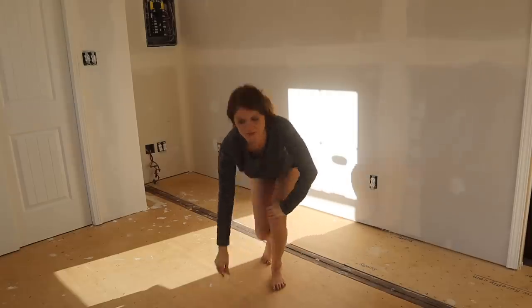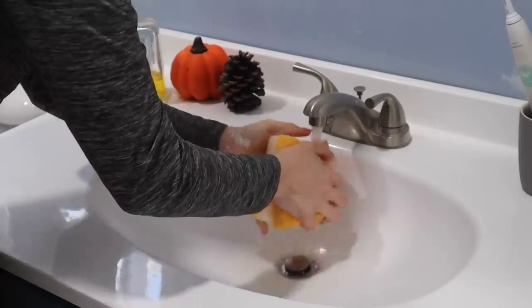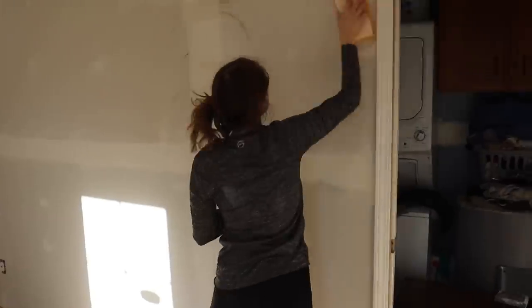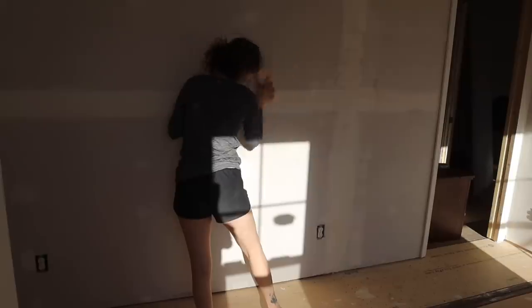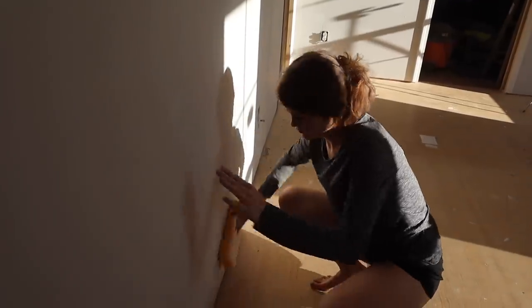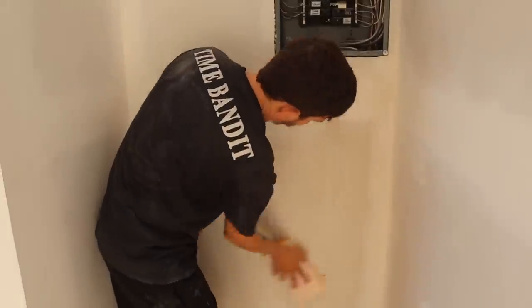We're finally ready to paint, so let's get this area clean. We're going to do the same process that we did in the other video, which is wet a sponge, wring it out, and then wipe down the wall to get all the dust off. Cody's going to take over because my little arms hurt.